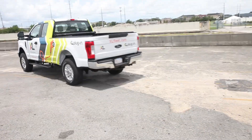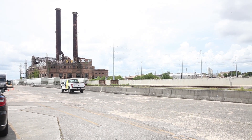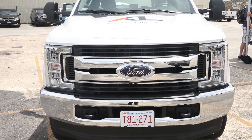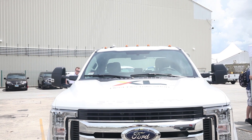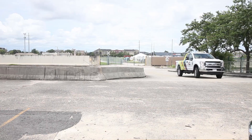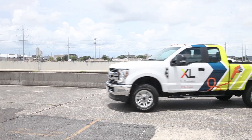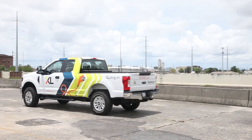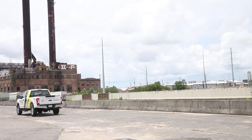Utility fleets, government fleets, really commercial trucks who are using these vehicles on a day-to-day basis in stop-and-go driving conditions can use this in every configuration that they need for an F-series pickup truck. You're still getting that same performance without the range concerns. We really have a very flexible solution for a wide variety of applications on these trucks.